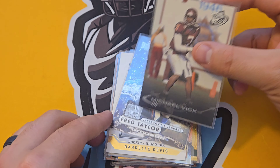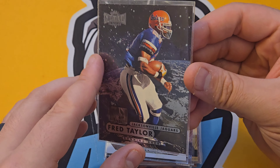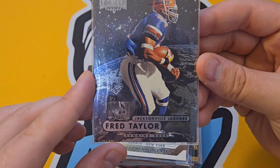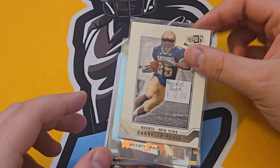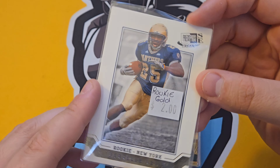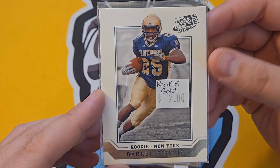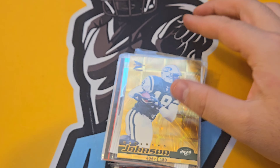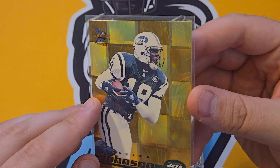Michael Vick rookie from Press Pass — can't go wrong with that. Fred Taylor — another good guy from the '90s into the 2000s, great rookie card. Darrelle Revis — a sweet one. Any marks are on the penny sleeves, not on the cards themselves — they're all in really good shape. Warren Sapp from Clear Metal — a sweet one I didn't have. Keyshawn Johnson numbered out of 480, nice gold numbered card.